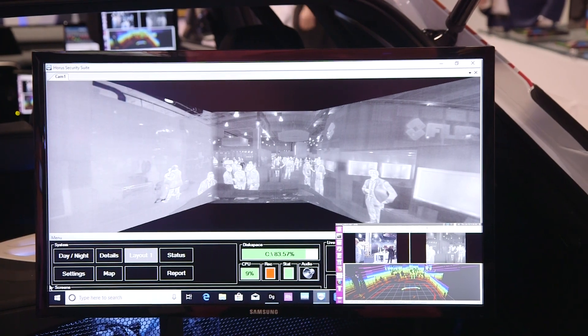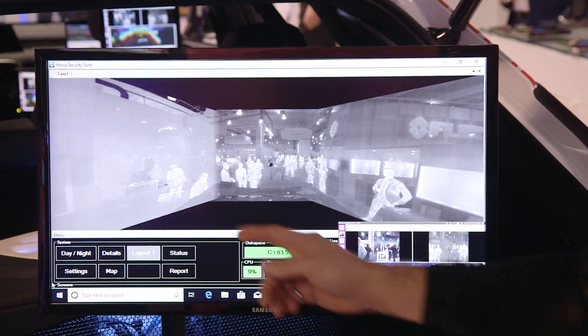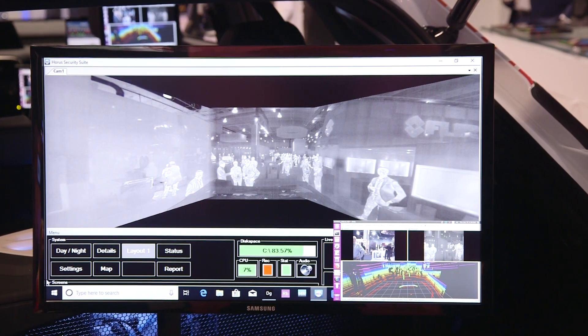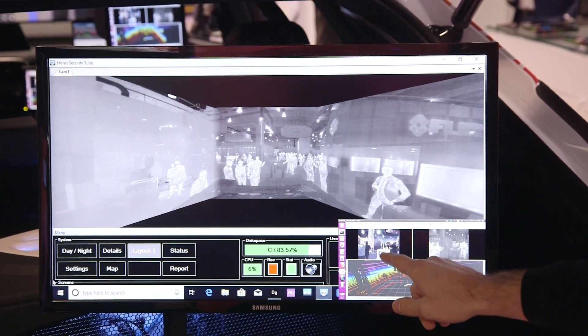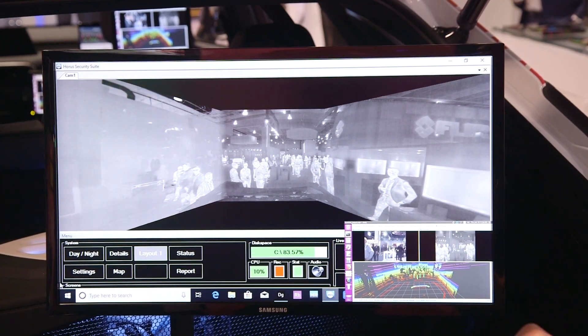The FLIR thermal enhanced autonomous test vehicle is fully equipped with the FLIR ADK in a 360-degree thermal street view. We have a visible camera from FLIR, a thermal ADK, and LiDAR.